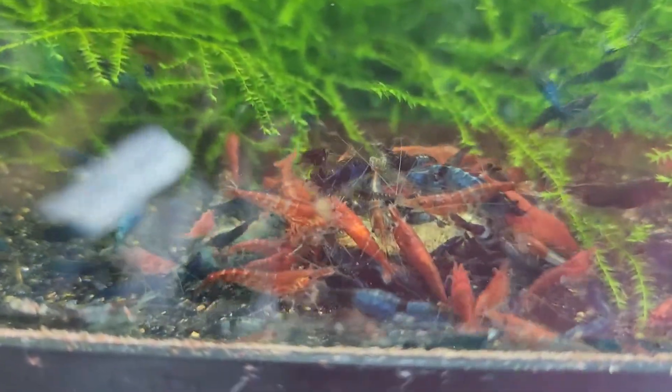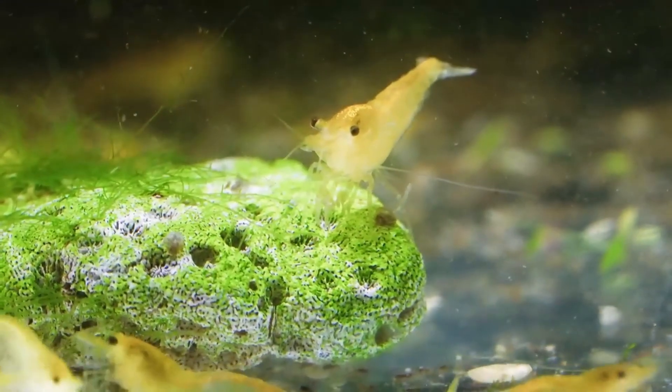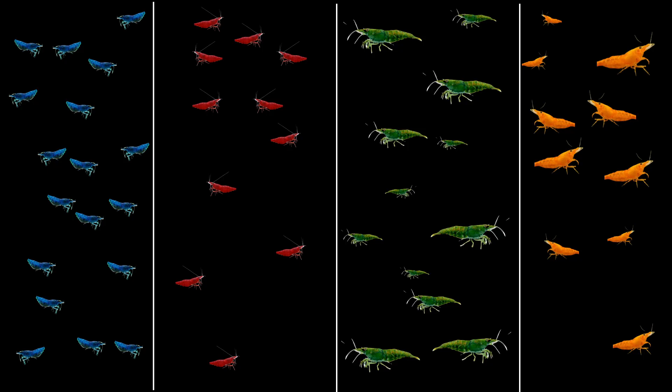The answer is selective breeding. Over many generations, hobbyists and breeders have identified rare individuals with slightly more intense coloration — perhaps a shrimp that looked a little redder or slightly bluer than the rest. Those individuals were isolated and bred together. Their offspring were selectively culled, meaning only the shrimp that carried or expressed the strongest coloration were kept for the next generation. Through repetition of this process, sometimes over dozens of generations, color intensity was enhanced and stable color morphs were created. But to understand how this is even possible, we have to look at what gives neocaridina their color in the first place.